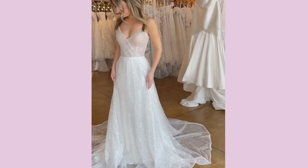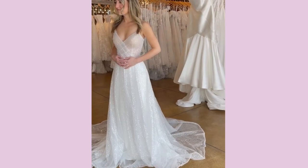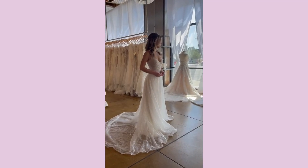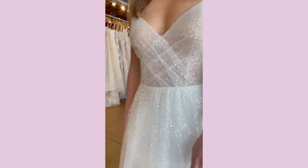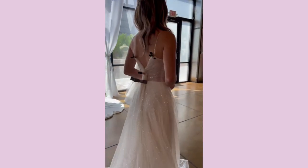Dress number five. This one is super fun, a little bit more on the casual side, very sparkly, easy to move in, easy to dance in. I definitely like this one, it's just a little too casual for what I was going for. It also had a really pretty train, which adds a little something-something.